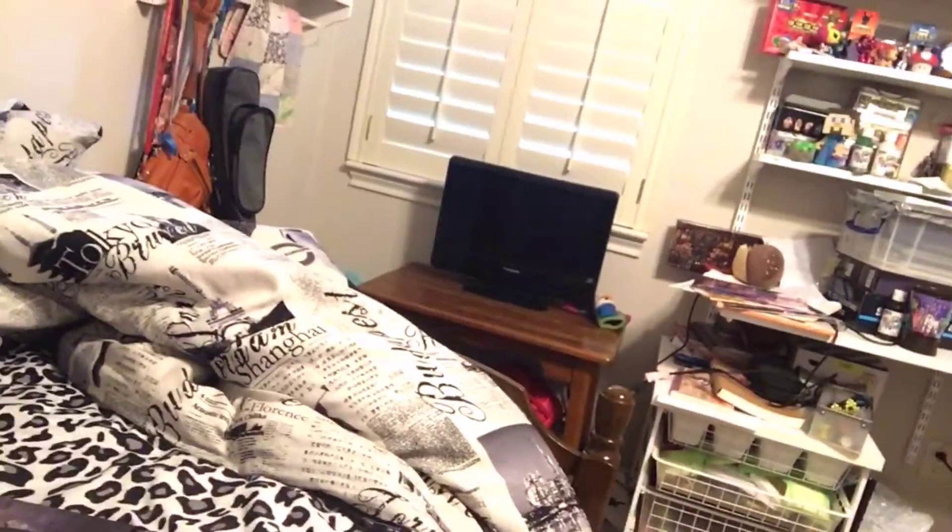I sold my NES — you can see that table over there, that's where my NES used to be. I had a little monitor too, but I sold it today and spent all my money on these comic books and this book.